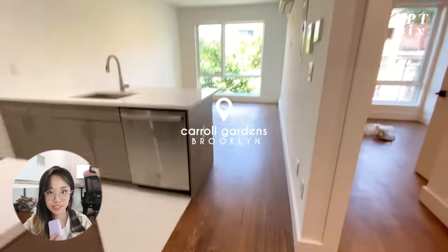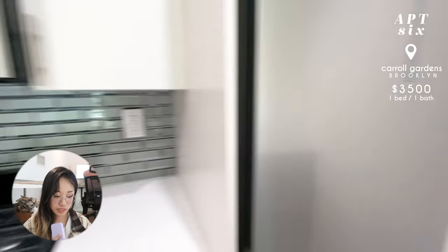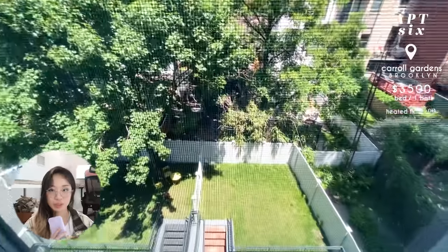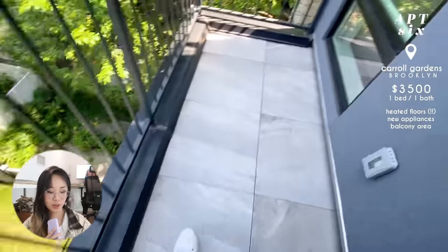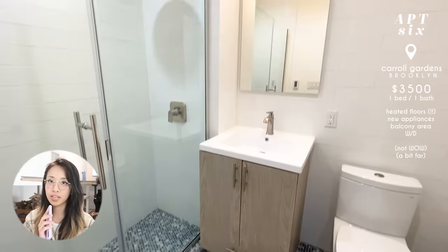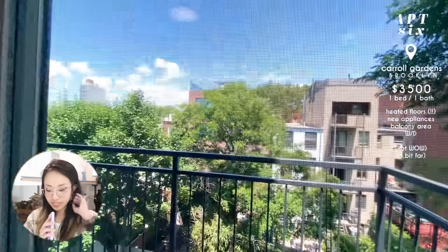Apartment six was in Carroll Gardens, Brooklyn, at $3,200 with a fee — so around $3,500 — which was really reasonable. It was one bed, one bath, and one of the things listed on StreetEasy was heated floors, which I had never seen in a New York apartment. The place was pretty new with really new appliances and a nice balcony corner, but the balcony was somewhat small. It also had a washer/dryer. We weren't wowed though, and Carroll Gardens was a little too far for us.